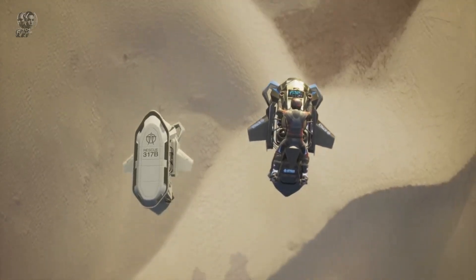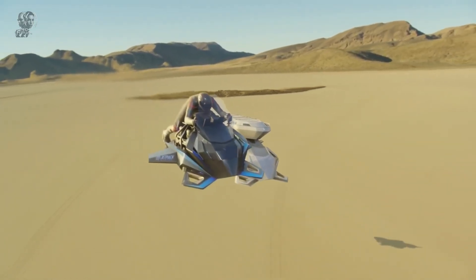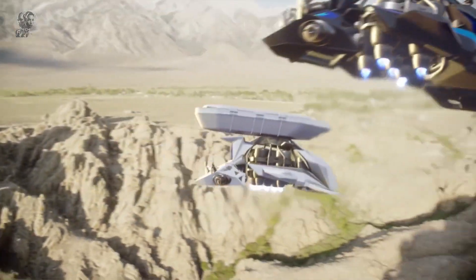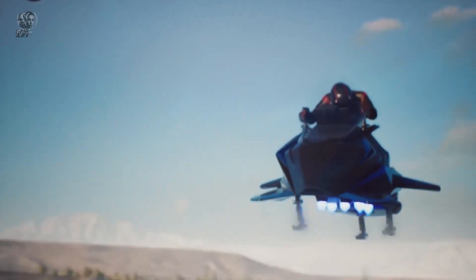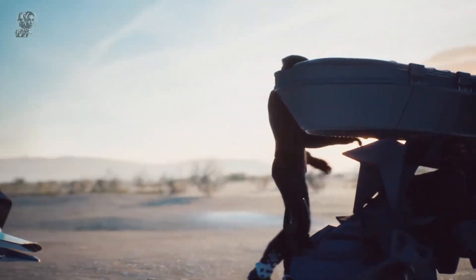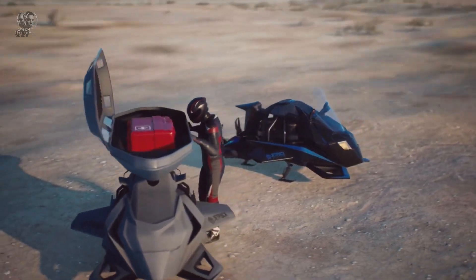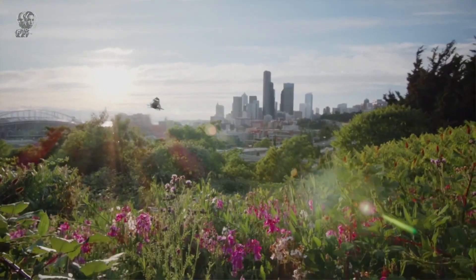Its capabilities are truly remarkable, allowing it to cruise at 60 miles per hour for approximately 30 minutes. A military-grade unmanned version can reach speeds of 400 miles per hour at an altitude of 100 feet, offering protection from ground fire. Priced at $381,000, the Speedr is now available for pre-order through Jetpack Aviation, providing an exciting glimpse into the future of high-speed, versatile aerial transportation.